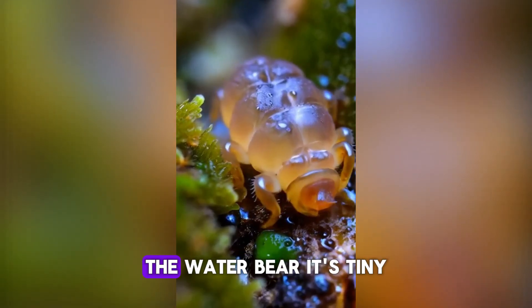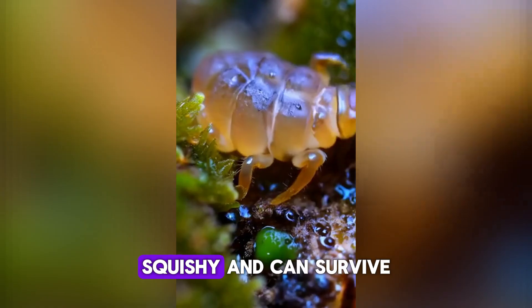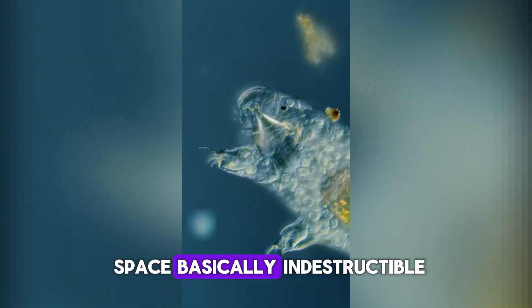Number 4. Tardigrade, the water bear. It's tiny, squishy, and can survive space. Basically indestructible.